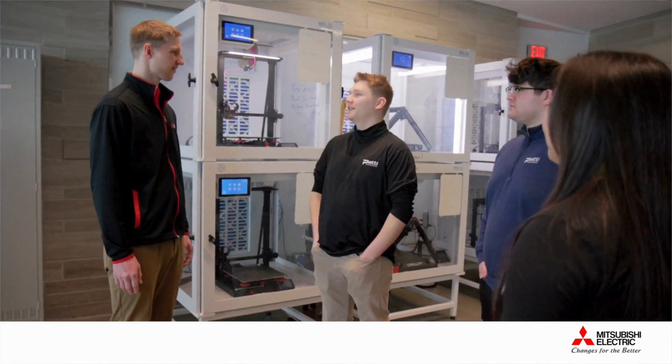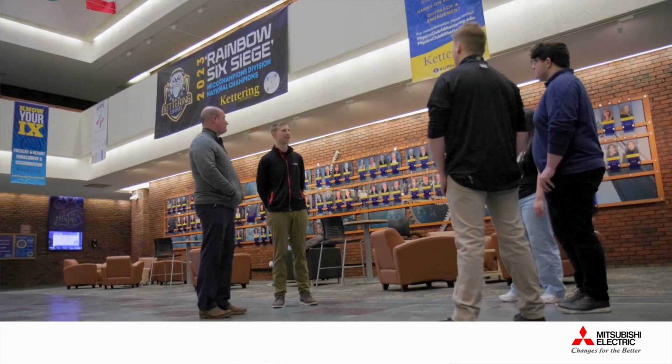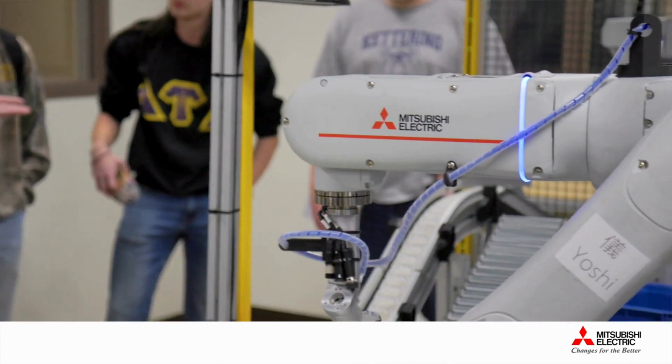Mitsubishi Electric's Diamond Works program supports high schools, technical colleges, trade schools, universities, and industry organizations with educational resources, curriculum support, and activities that help educators prepare students for a career in manufacturing.